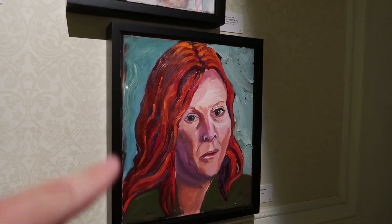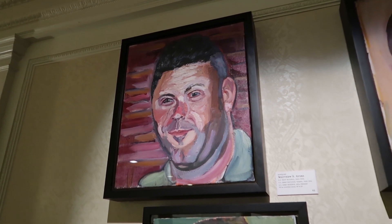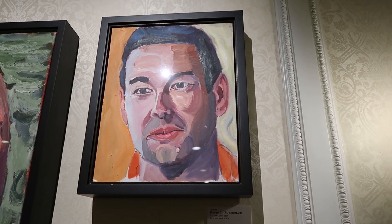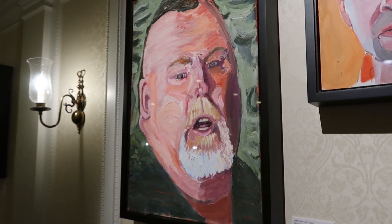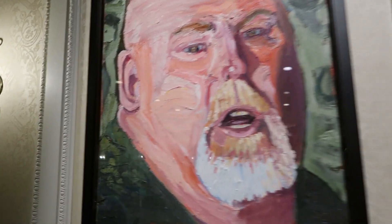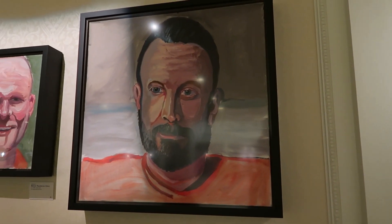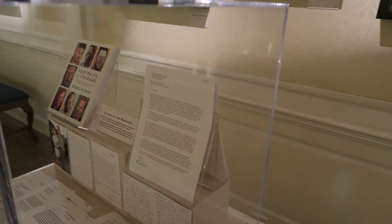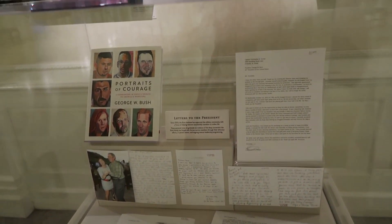That actually kind of reminded me of Black Widow from the Avengers. Sergeant Matthew S. Ayers. Here's Captain Kevin Rosenblum. Sergeant First Class Scott Ellen Adams Sr. Staff Sergeant Zachariah Cullett. And then here's a copy of his book where you can see a lot of these pictures and some letters and documents from him and probably the Bush Institute.